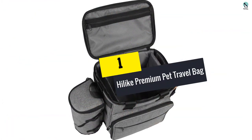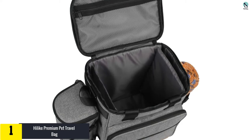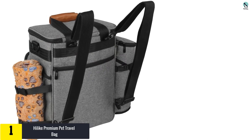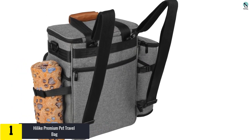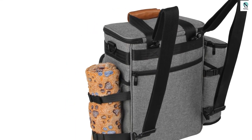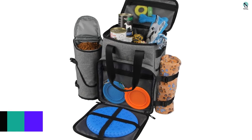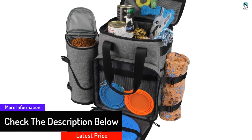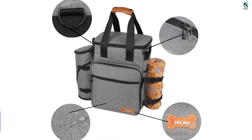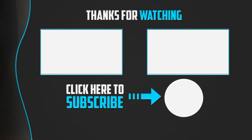Finally, at number one, we have the Highlight Premium Pet Travel Bag. This bag comes with collapsible dishes, a frisbee, and a blanket so your dog can rest after playing. A large tote holds three pounds of dog food, and the spacious interior accommodates all your pet items. This 16 by 11 by 8 inch bag also meets airline carry-on regulations and holds up to 22.5 liters of pet supplies.